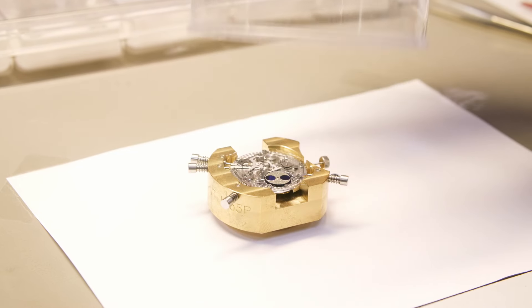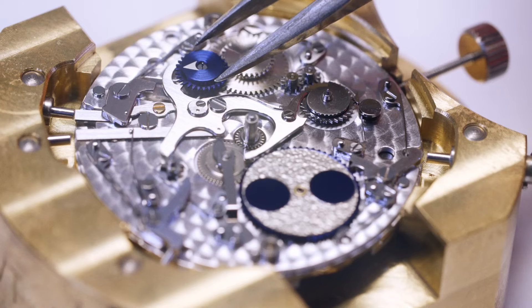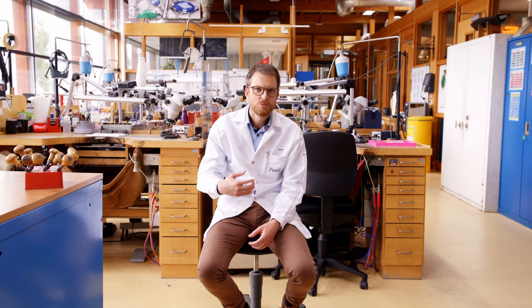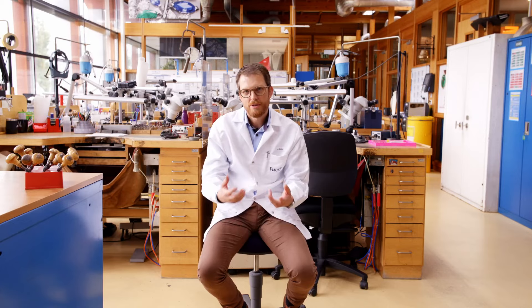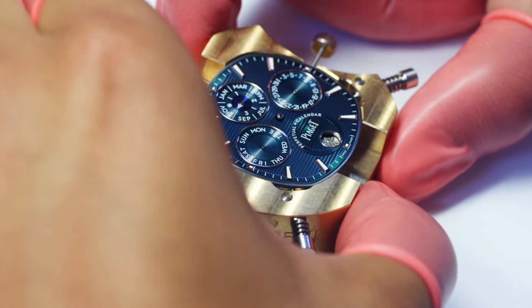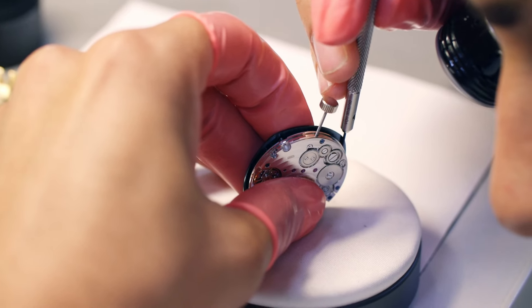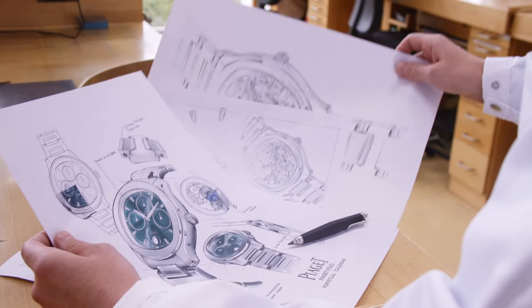Piaget Polo started in 1979 and at that time it was the ultimate sport watch, as it was a gold watch on a gold bracelet. In 2016, the collection was relaunched and has become a bit more wearable because it is in stainless steel. Since the beginning, Piaget Polo was an ultra-thin watch, since it had a quartz movement that was the thinnest in the world at that time.